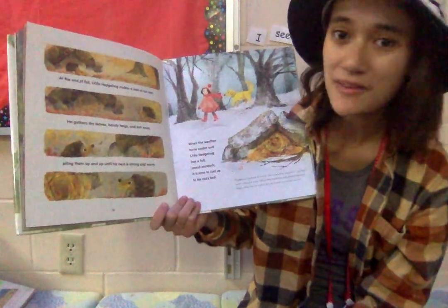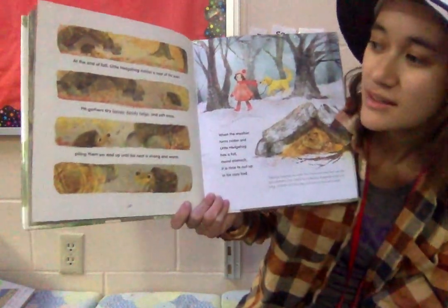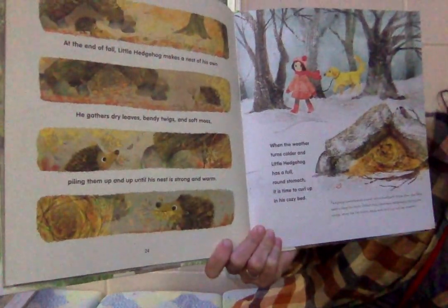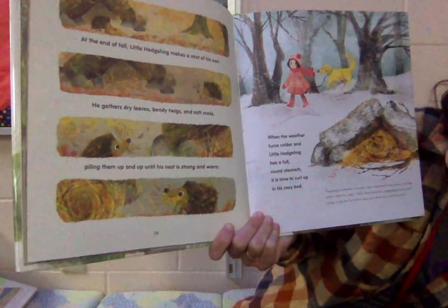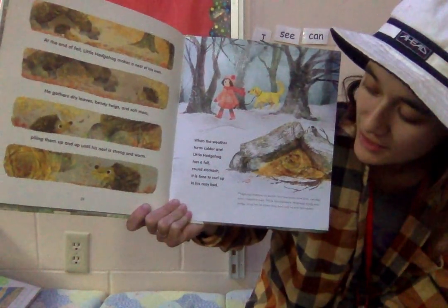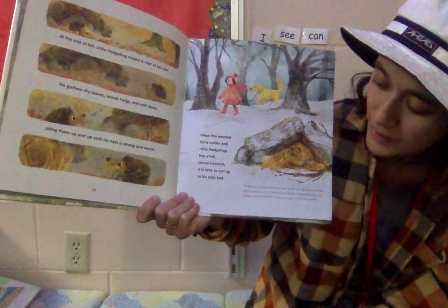At the end of fall, little hedgehog makes a nest of his own. He gathers dry leaves, bendy twigs, and soft moss, piling them up until his nest is strong and warm. When the weather turns colder and little hedgehog has a full round stomach, it is time to curl up in his cozy bed.